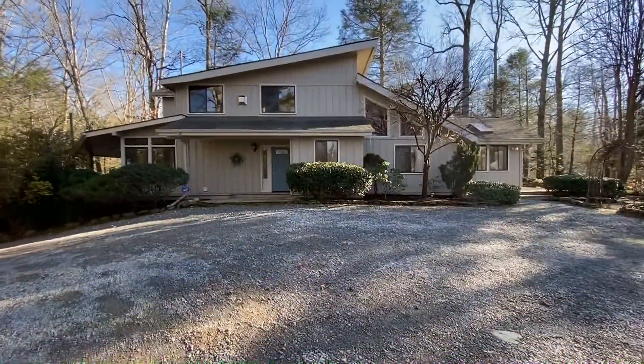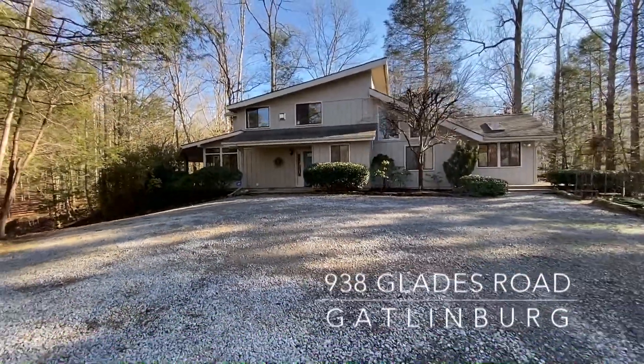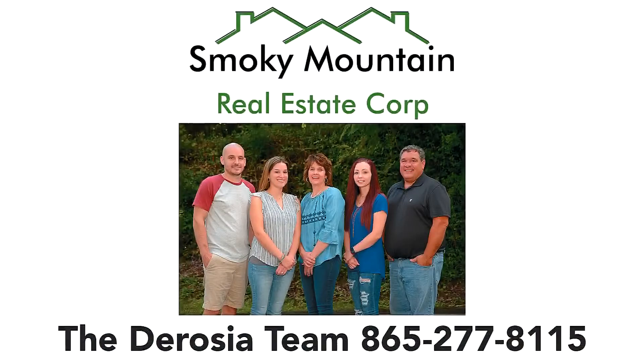938 Glades Road in Gatlinburg is beautiful, secluded, and awaits your private tour. Call the DeRoja team of Smoky Mountain Real Estate Corp direct at 865-277-8115.